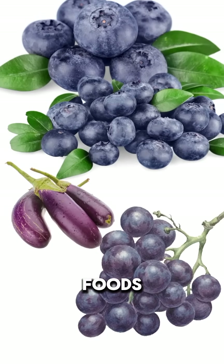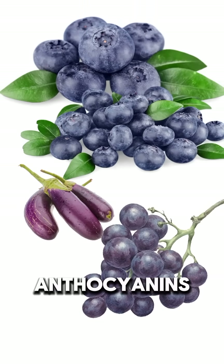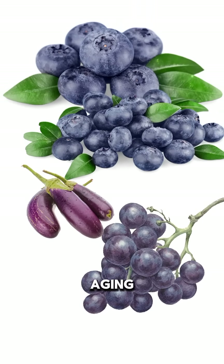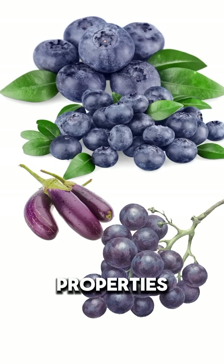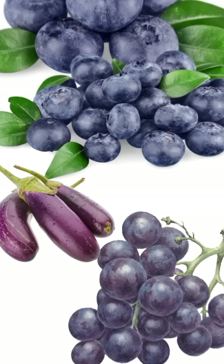Purple-blue-colored foods are rich in anthocyanins and resveratrol, which have anti-aging, anti-inflammatory, and brain-boosting properties. They also support heart and vascular health.